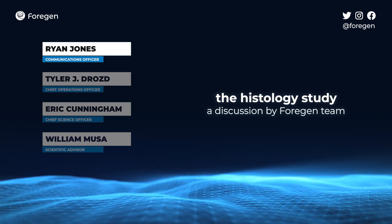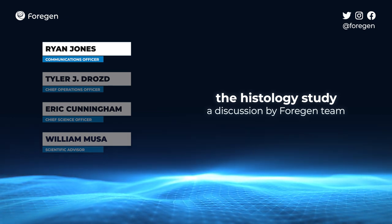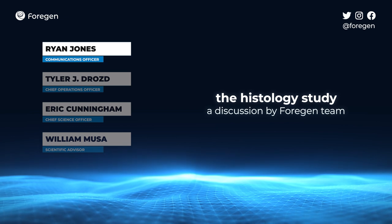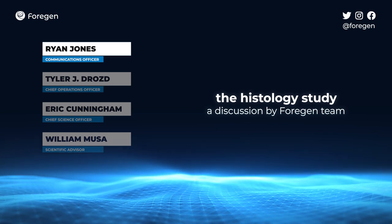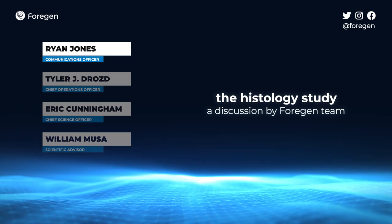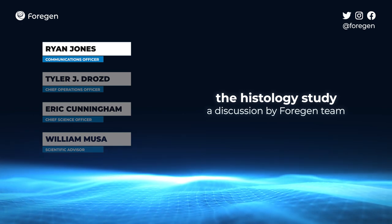So we're going to start off by talking a little bit about what a histology study is. I know before we got involved with this, I didn't know what one was and I wasn't sure how important it was. So we want to include everyone else in and inform you all. So William, do you want to talk about what a histology study is and why we're doing it?